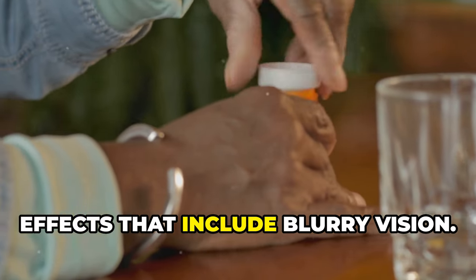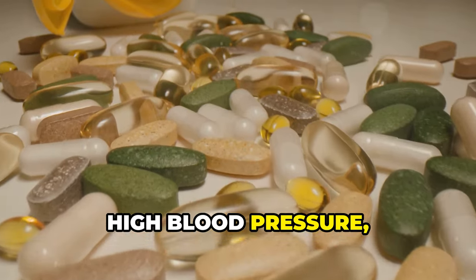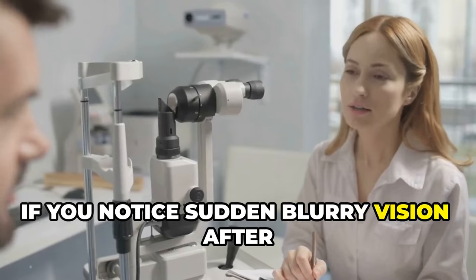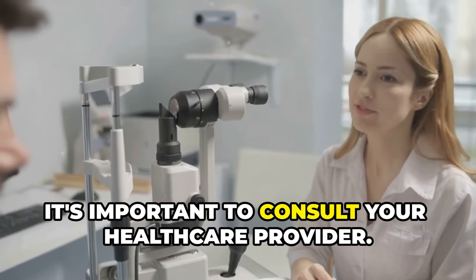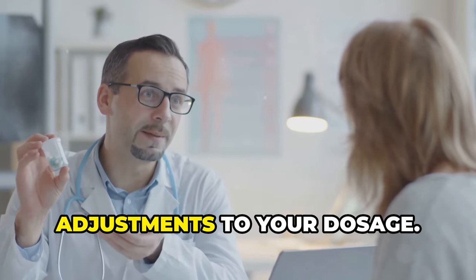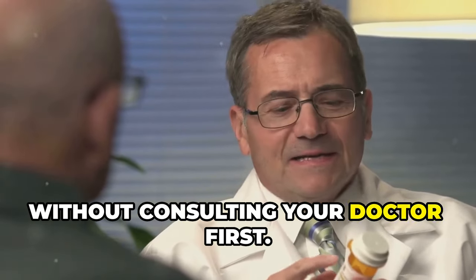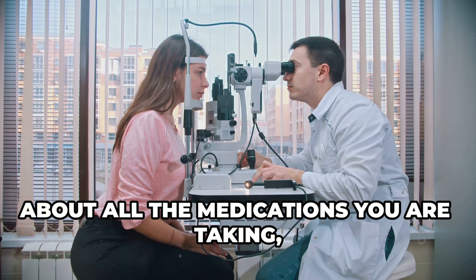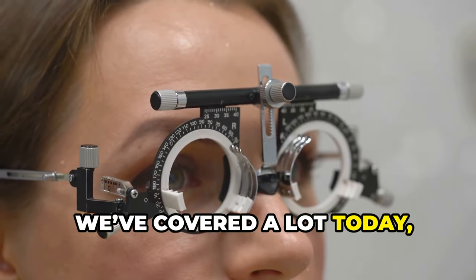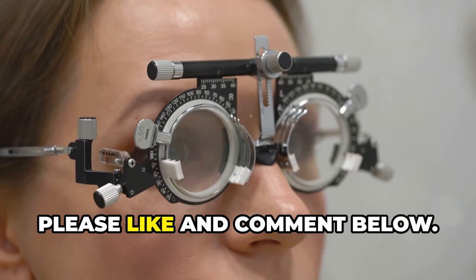Certain medications can have side effects that include blurry vision. Common culprits include medications for allergies, high blood pressure, depression, and even some over-the-counter drugs like antihistamines. If you notice sudden blurry vision after starting a new medication, consult your healthcare provider — they can determine if the medication is the cause and suggest alternatives or dosage adjustments. Never stop taking a prescribed medication without consulting your doctor first, and always inform your eye care professional about all medications and supplements you are taking. We've covered a lot today, from refractive errors to medications and everything in between. Thank you for watching — please like and comment below.